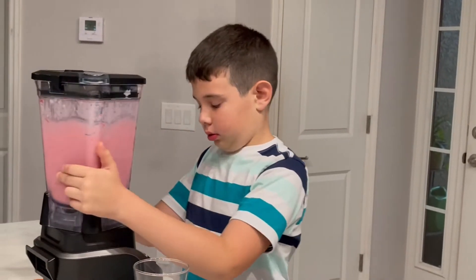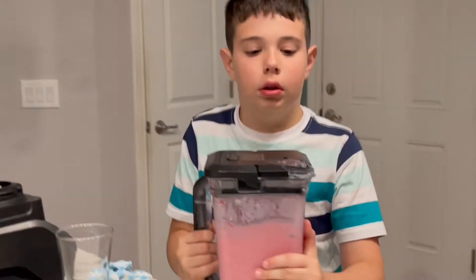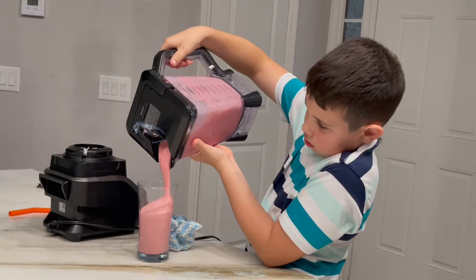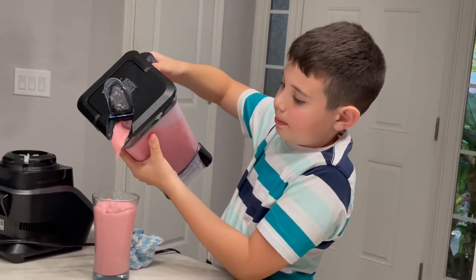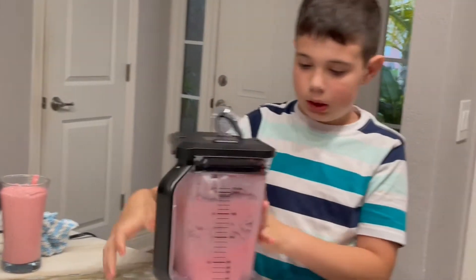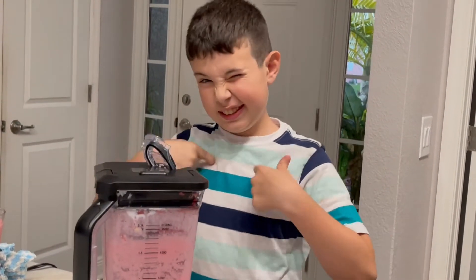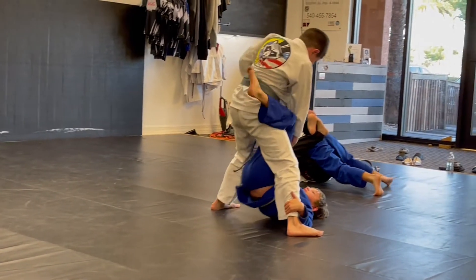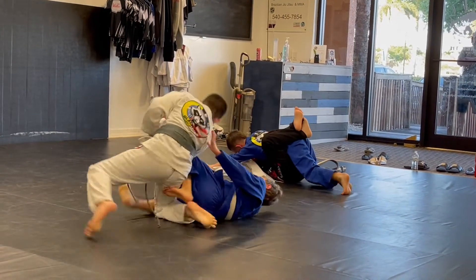I like mine a little thicker, so I added some more and strawberries. I'm going to save some for later for me. Awesome.